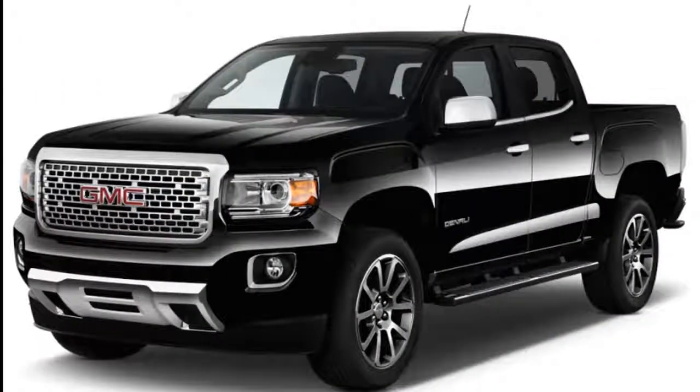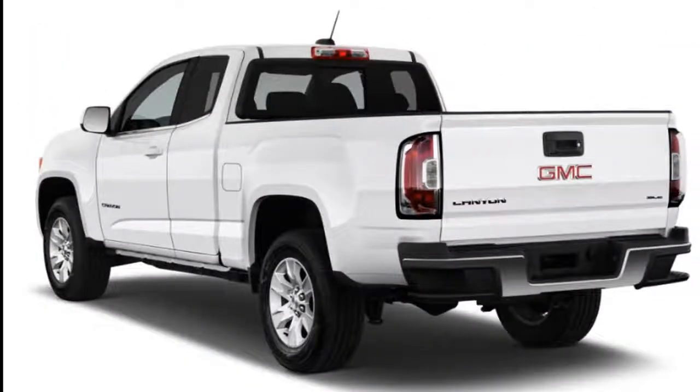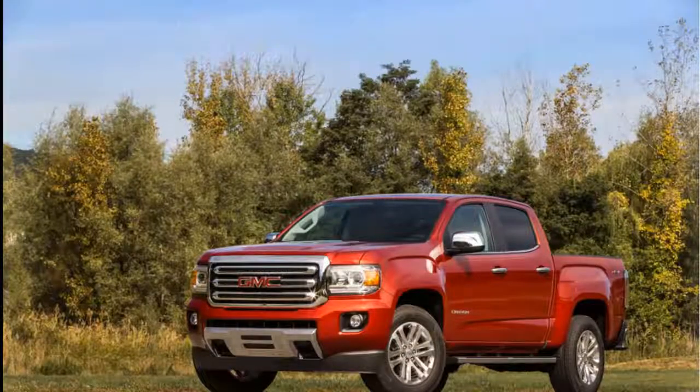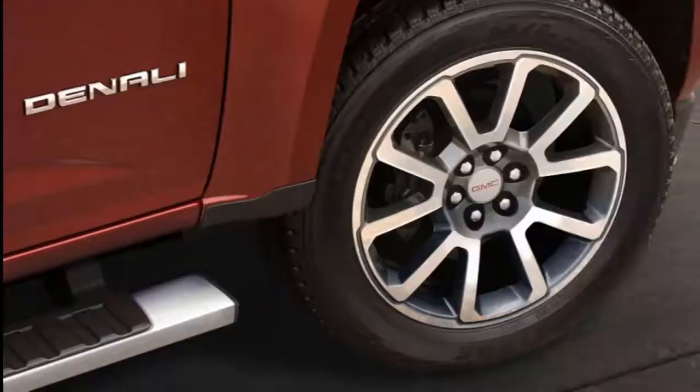Whichever Canyon you choose, you'll find solid build quality throughout the interior. SL models get a standard power seat for the driver's side, but backseat space is tight and works better as extra storage. The crew cab offers better interior space naturally, but this is no family crossover SUV. With either the 5-foot-2 or 6-foot-2 bed, the Canyon is decidedly mid-size, making small pickups of days gone by seem like toys in comparison.